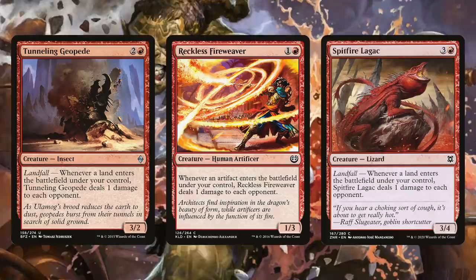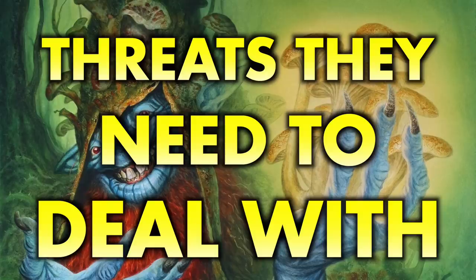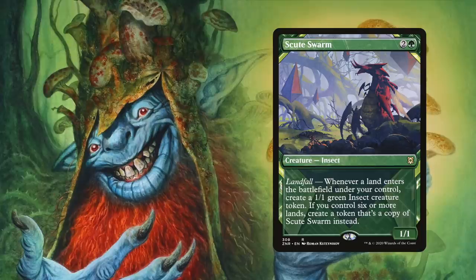Obviously these combos are going to end the game in a hurry, so it's in your opponents' best interest to destroy your commanders early and often. In addition to payoff cards and other spells you'd typically play in a Gruul deck, you'll want to play lots of other creatures that demand to be destroyed on sight — this improves the odds your commanders will stick on the battlefield long enough for your shenanigans. First on that list is Scute Swarm, which actually combos with Kodama much like Togo does.